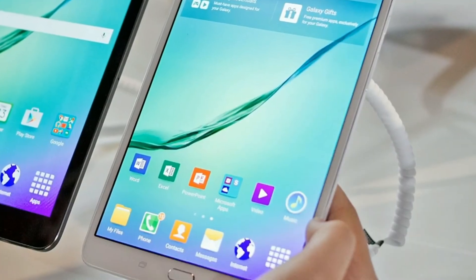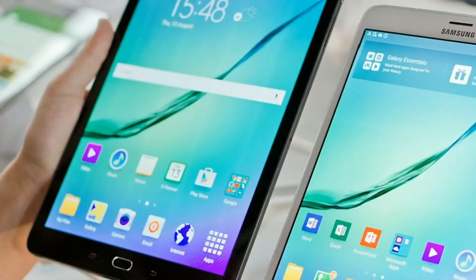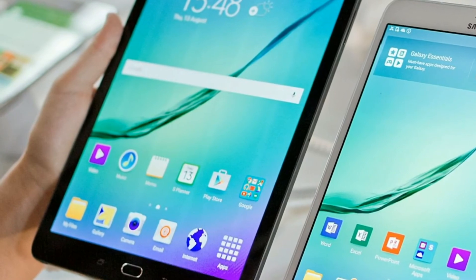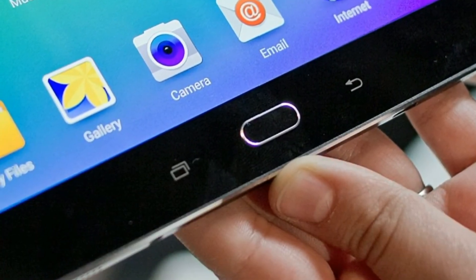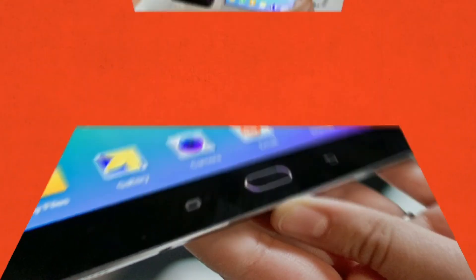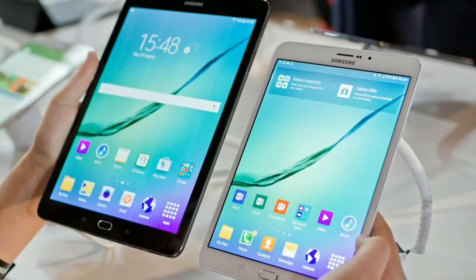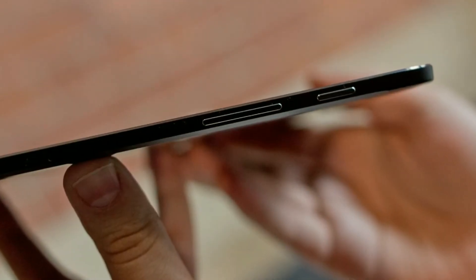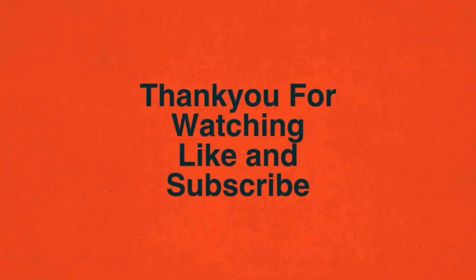The update also includes the April security patch. Lateness aside, this is a welcome update. Currently, Marshmallow is rolling out to the T815 iteration of the device, which has 4G LTE connectivity. The first country to get it is Germany, for units sold unlocked, but it will hopefully become available in more places soon. After applying the update, you'll be on build T815XXU2BPD6.